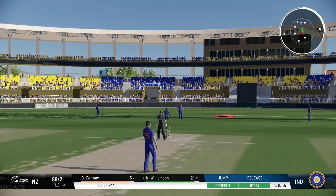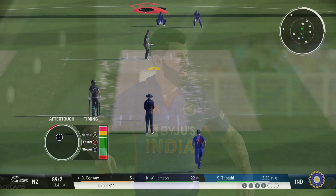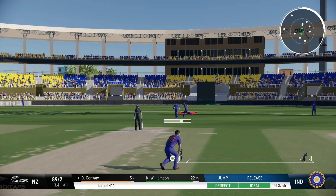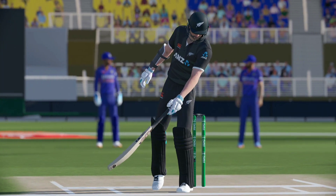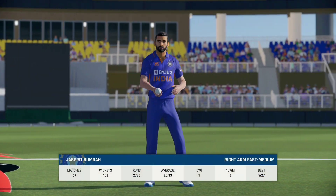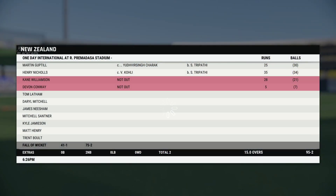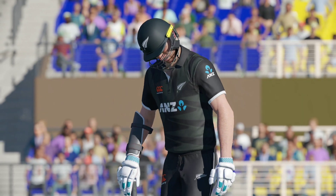Drives and misses everything — Williamson shakes their head. He was there to be hit but couldn't make it. Brilliant diving stop, just threw the shot too early. Nine for two — the right arm medium bowler.